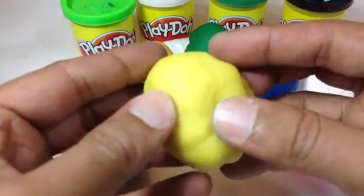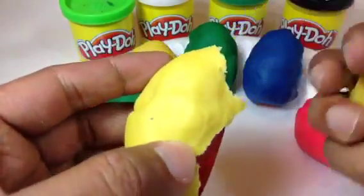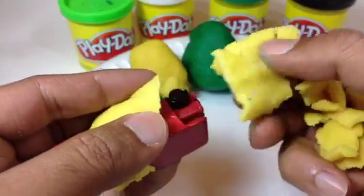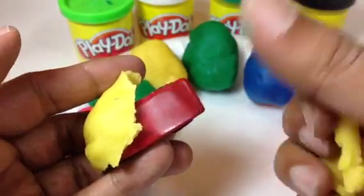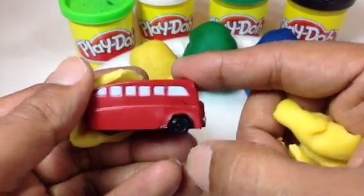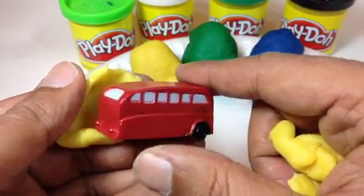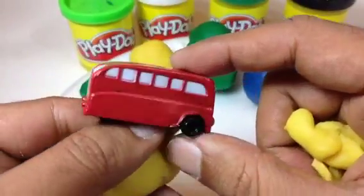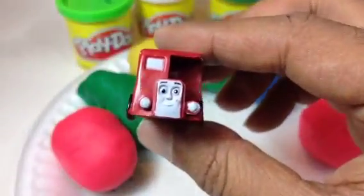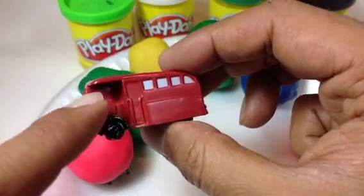Let me go ahead and open this play-doh and check out who is here. It's red in color, square shape. It has lots of windows and is maroon in color. Here comes Bertie the bus! Look at this — Bertie, beautifully made, very cute character. You can see Bertie the bus — look at how it's a kind of double-decker bus, reminds me of a London bus.